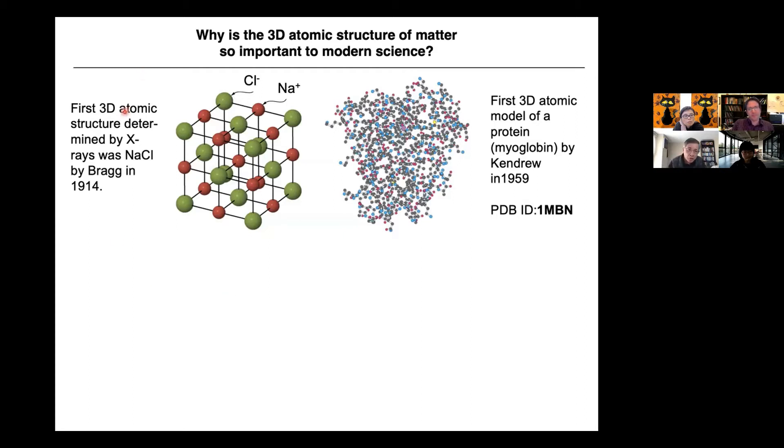This is the first 3D atomic structure determined by X-rays — sodium chloride, which you use every day. This was solved more than 100 years ago by Bragg in 1914. You can see sodium atoms and chlorine atoms — it's in high school textbooks. And this shows the first 3D atomic model of a protein — myoglobin, solved by John Kendrew in 1959.